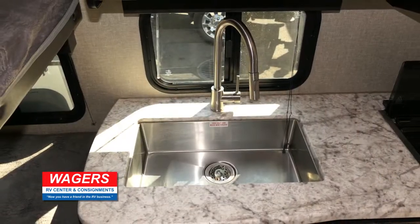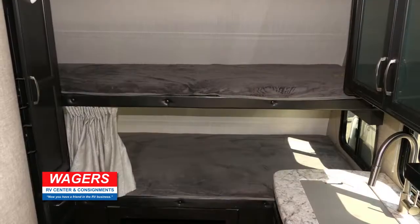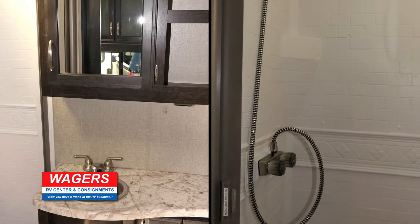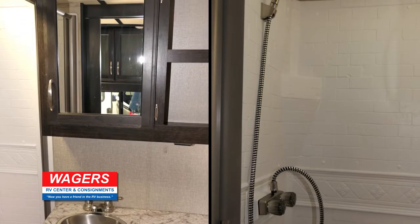Here's a large stainless steel sink and bunk beds for extra sleeping or storage space. The bathroom is real comfortable with an attractive vanity and a large shower.